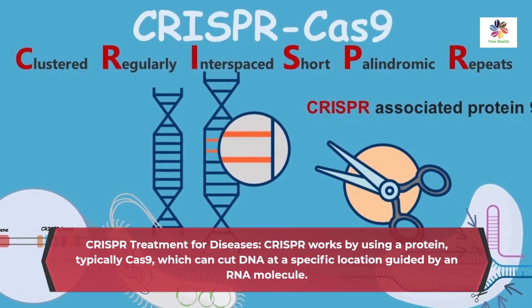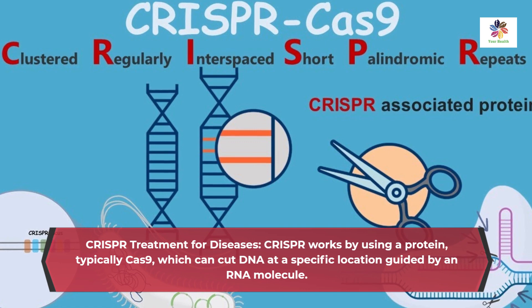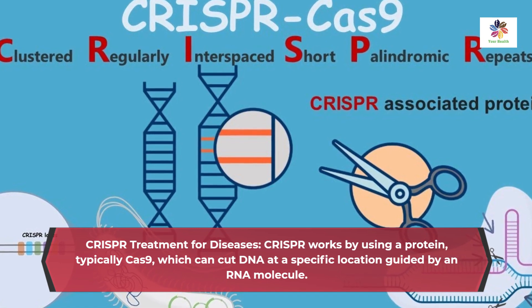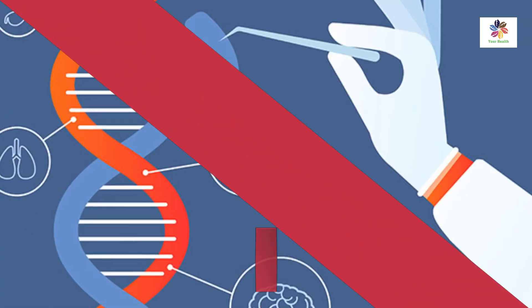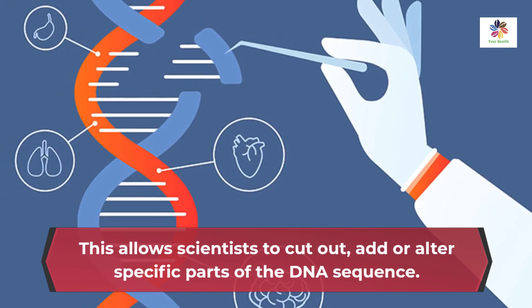CRISPR works by using a protein, typically Cas9, which can cut DNA at a specific location guided by an RNA molecule. This allows scientists to cut out, add, or alter specific parts of the DNA sequence.